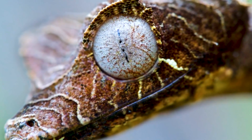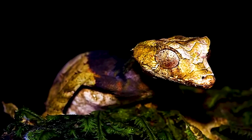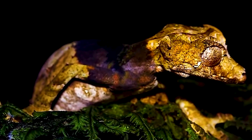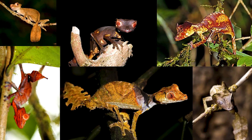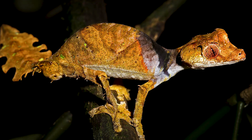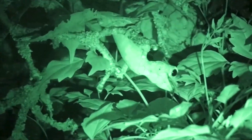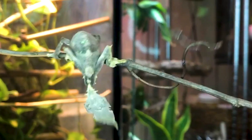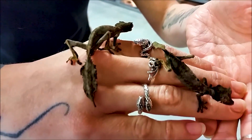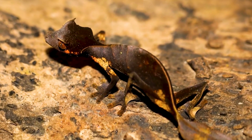The satanic leaf-tailed gecko — if you can't look completely like a leaf, at least you can look like the devil, and this little lizard possesses the best of both worlds. It's a small species of gecko found only on the island of Madagascar. It occurs in a variety of colors including purple, orange, tan, and yellow, but is often mottled brown with small black dots on the underside. It has long spines on the head, body, and trunk, and its tail is flattened with a leaf-like appearance.